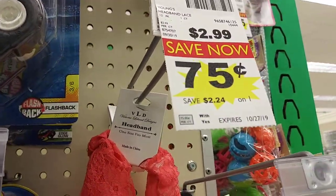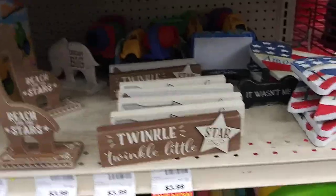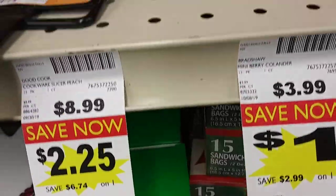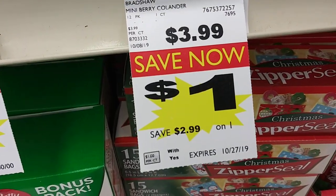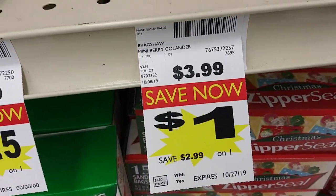They got these headbands which were $2.99 — they're $0.75. Let's go over on the other side. They got these small colanders — they were $3.99, but they're $1.00. Save $2.99.